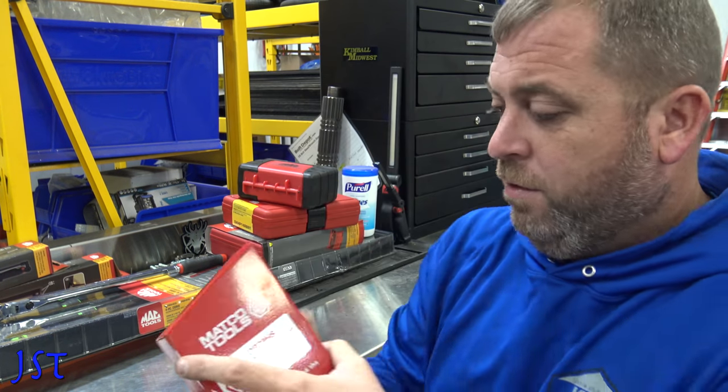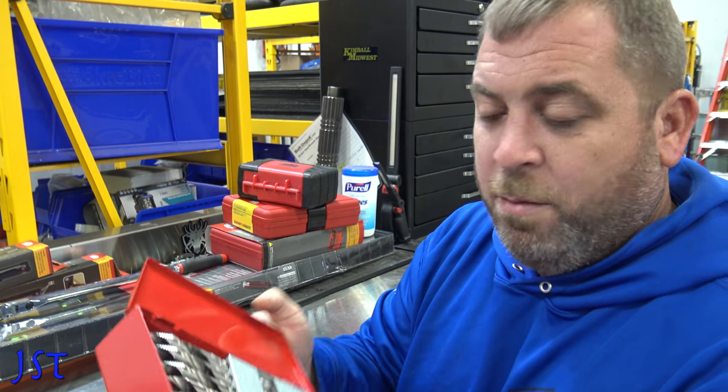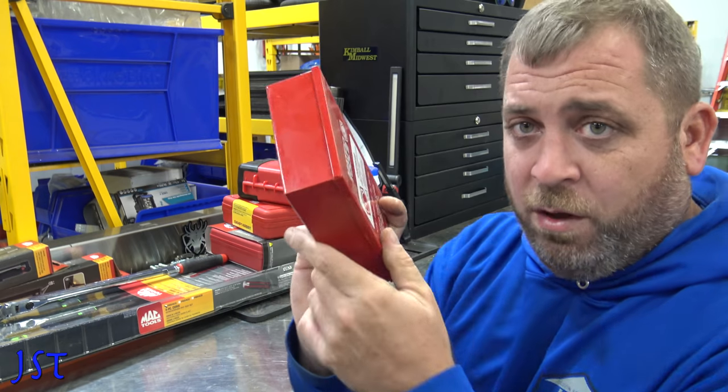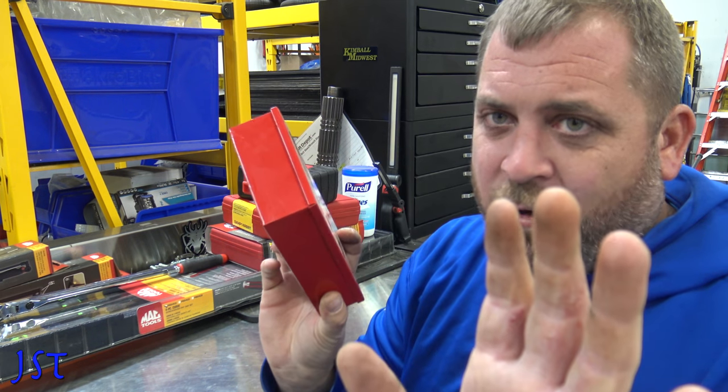I also have these Makco Hyperstep drill bits. Let me know if you guys want me to do a video on these — I'll do a video on those. I really like these.